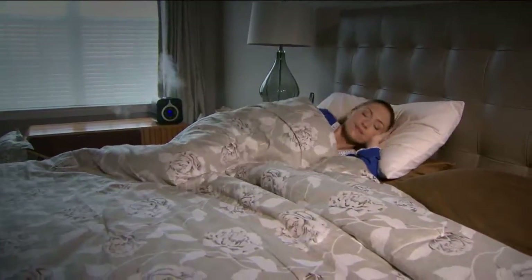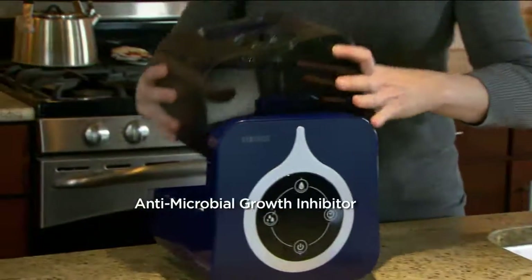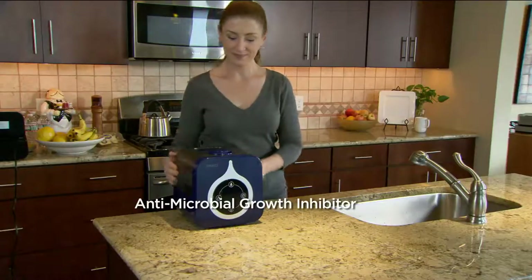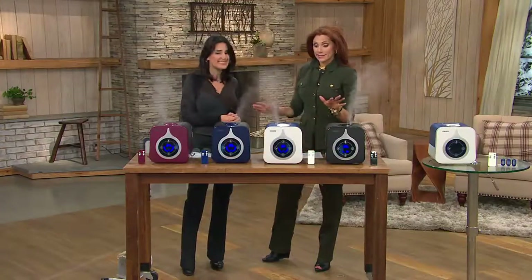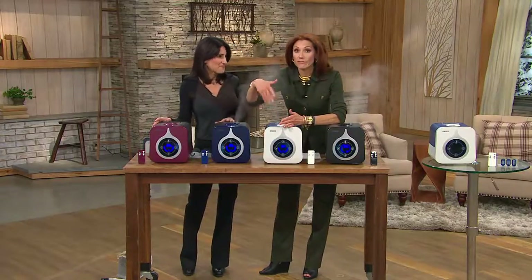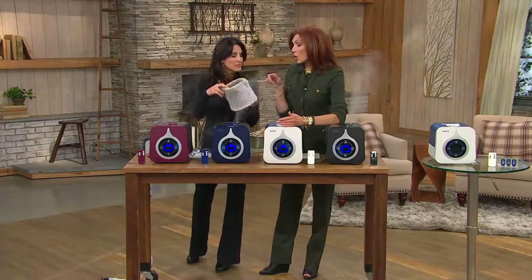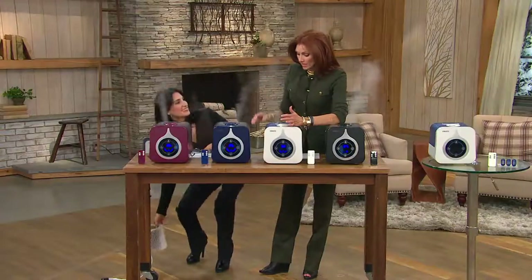You have that fabulous remote, so even if you forget to turn it on when you're in bed you can just use the remote. There's a nine-hour timer, and then you have that antimicrobial growth inhibitor which prevents mold and mildew from growing on the inside of the tank and the base — the cleanest technology. I got tired of taking the humidifier to the bathtub and cleaning out those little black floaty fuzzy slimy things.